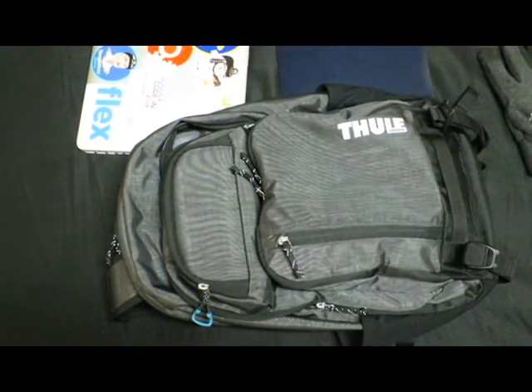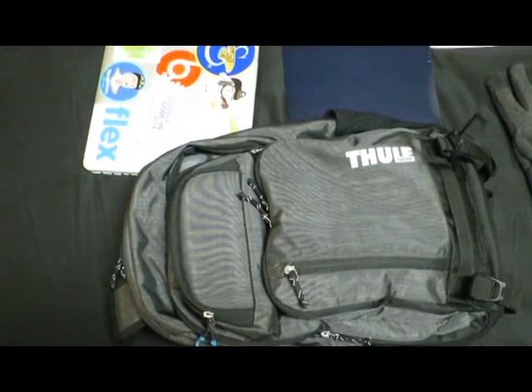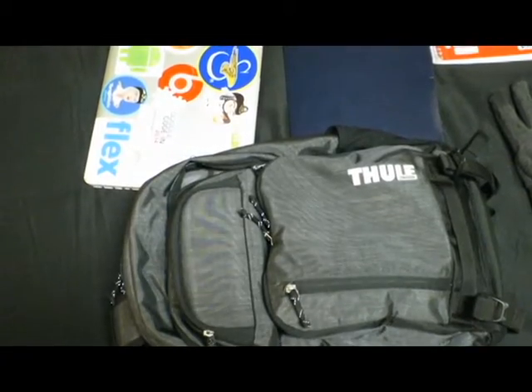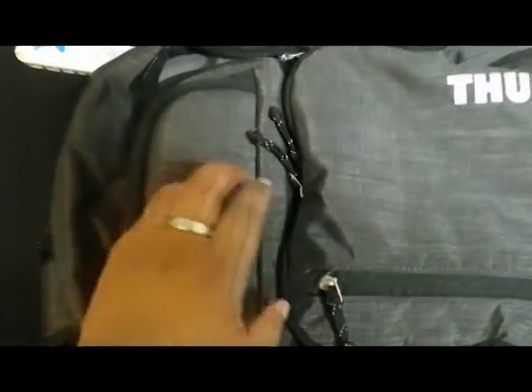Hey guys, so this is going to be my bag tour slash bag review. Starting off with the bag, we have a full bag — it carries everything I need for school and/or work, fun to travel with, very comfortable, and it has a lot of zippers.